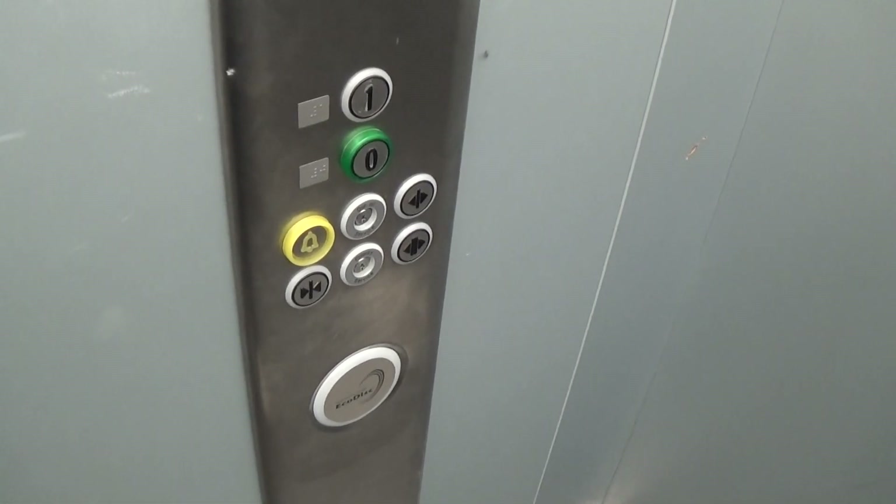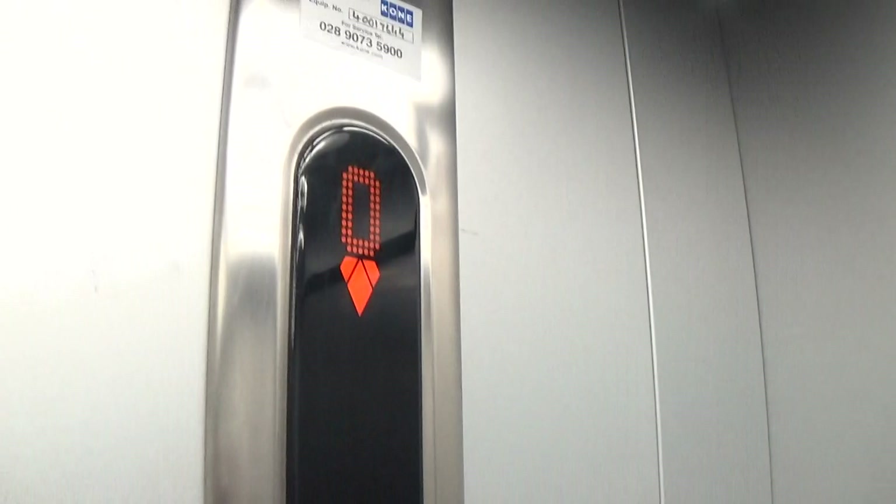Here we are, back down to zero. Fixtures, EcoDisc logo. Let's exit this lift now.